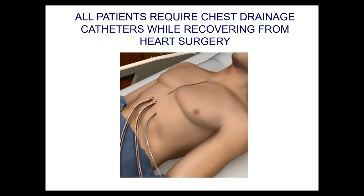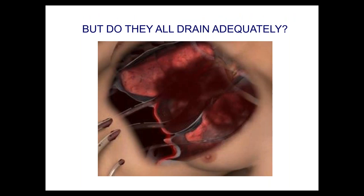That's good — we know we placed them correctly. But the question we had some years ago is: do these drains actually work? Can we rely on the drains to adequately evacuate retained blood?